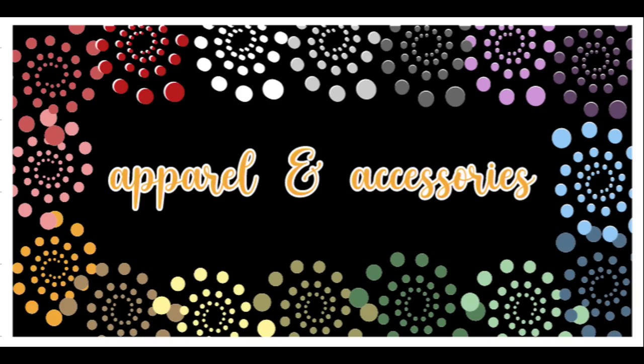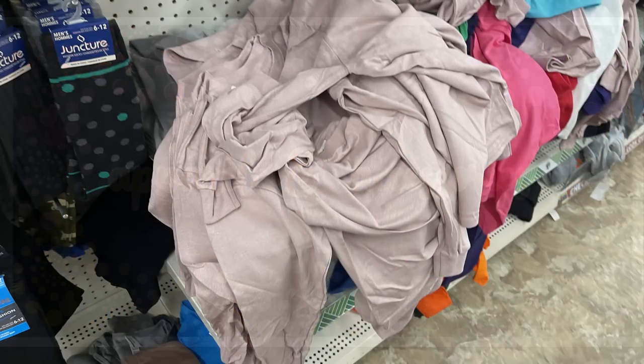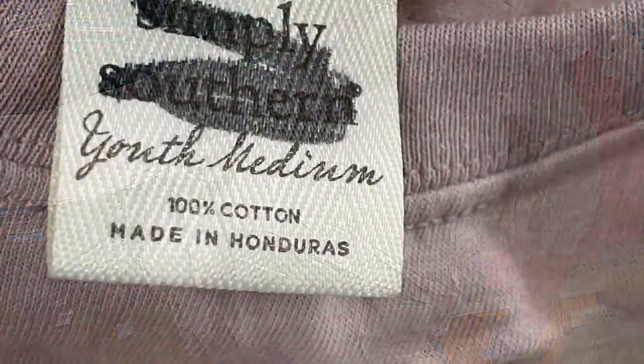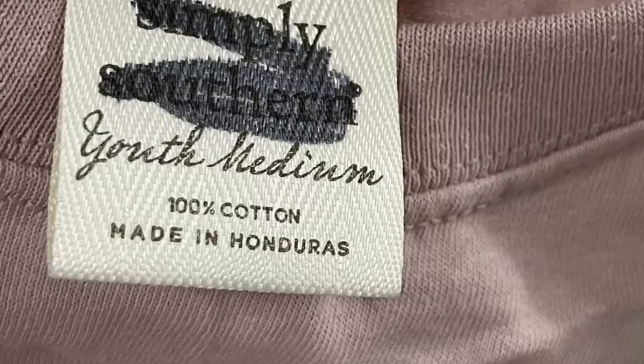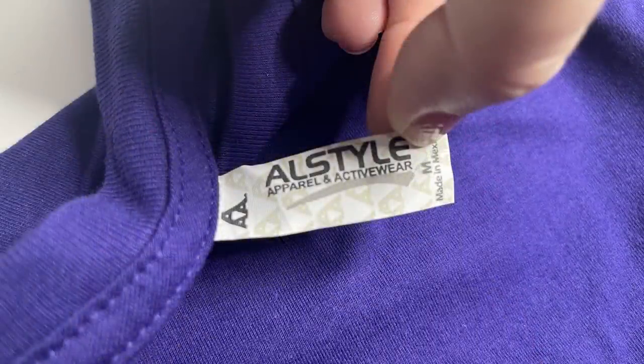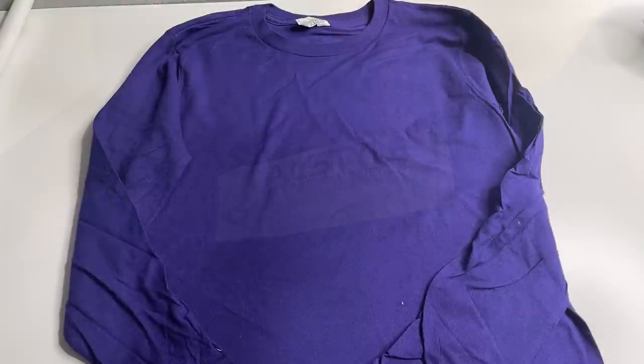We're going to start with the apparel and accessories. By the way, all the stores I went to are listed in the description box below. I found this little jumbled up bunch of shirts — they were long sleeve, all in a really pretty soft rose color, and they are the Simply Southern shirts in youth medium, 100% cotton. They also had the All Style brand apparel and activewear shirts in youth medium in deep royal purple.